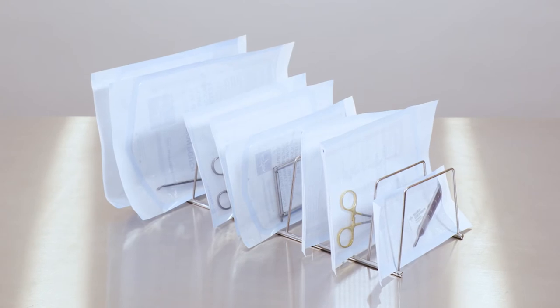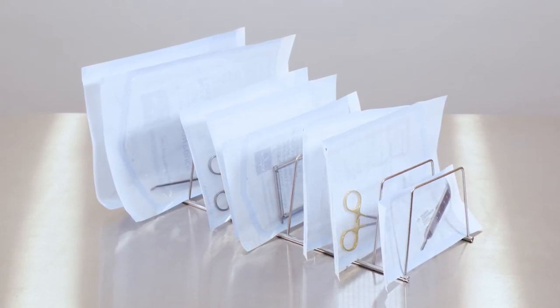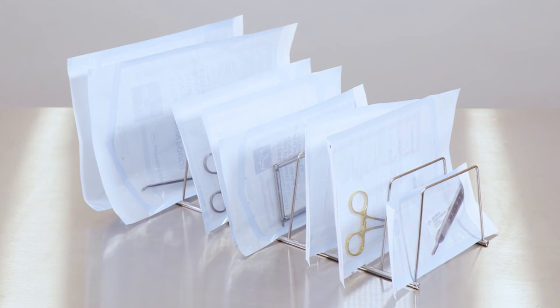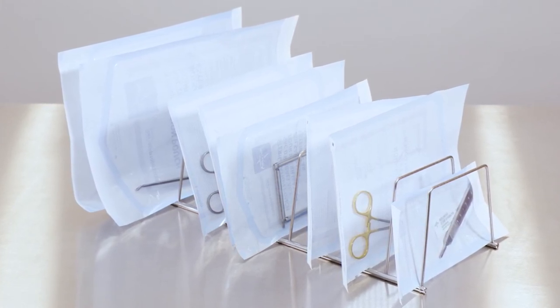In addition to the wide range of pouch sizes, our pouch racks facilitate optimal sterilization contact while reducing dry time — just another way Medline-branded accessories can help your facility comply with AAMI ST-79 best practice recommendations.